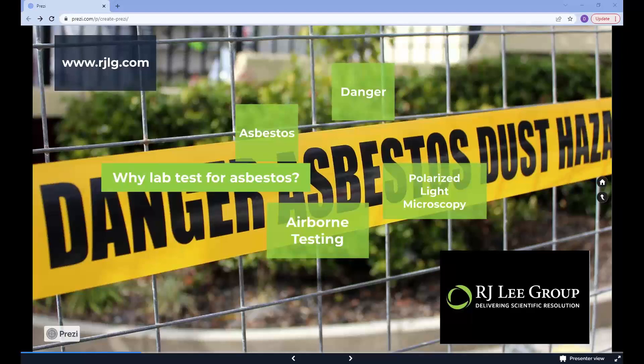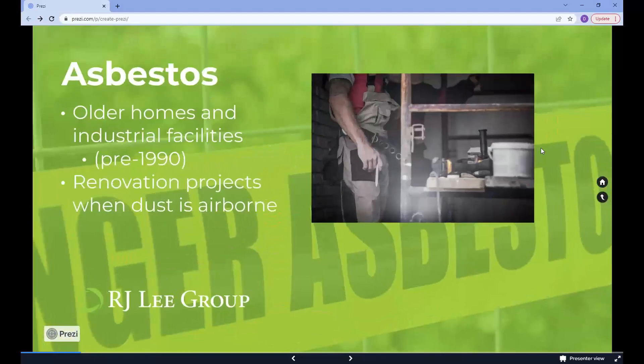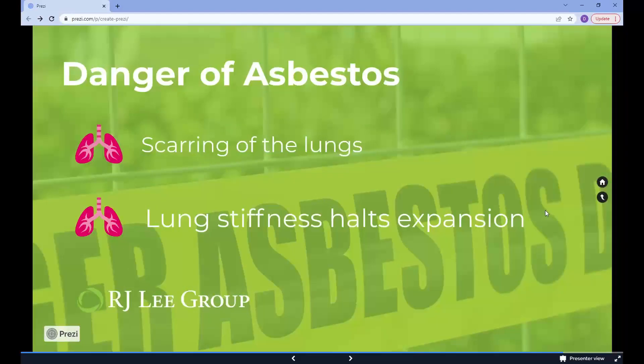Asbestos is a common material in older homes and industrial buildings that was once used for insulation. Higher concentrations of asbestos can happen when remodeling activities occur or there is a disturbance of the suspect material, such as a re-flooring project or work in rooms with old insulation materials. We know that this can be a toxic substance and can do severe damage to respiratory function or even be cancerous.